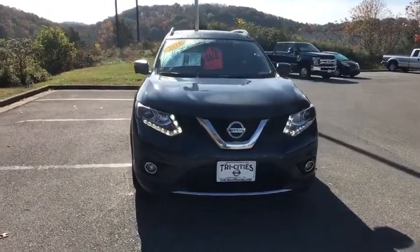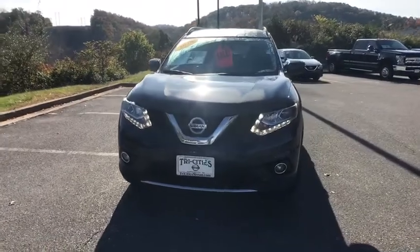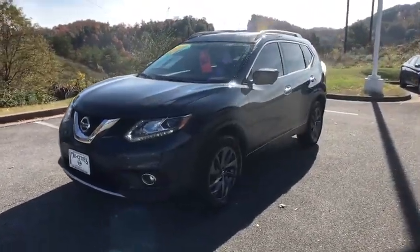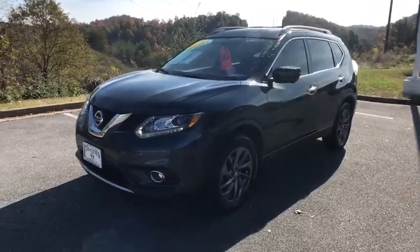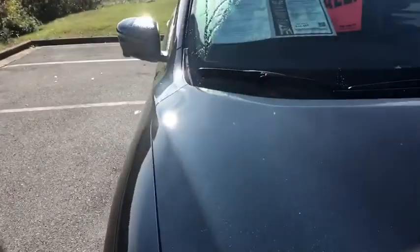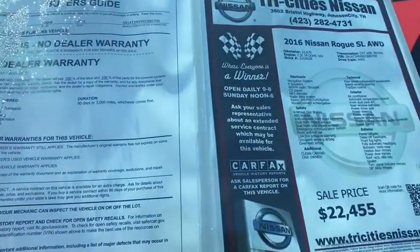Air conditioning front, four-wheel disc brakes, heated and cooled front seats, center armrest, trip computer, security system, rear window defroster, electronic stability control, fog lights, CD player, power windows. Your new ride is just a phone call away.